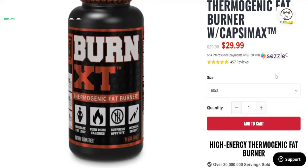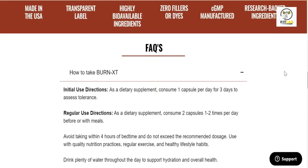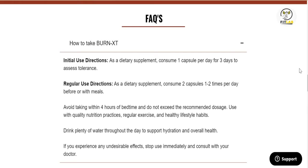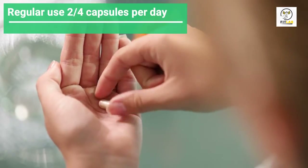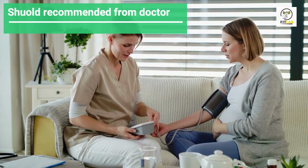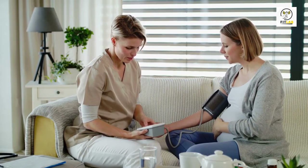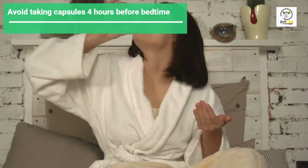Consumption: Each bottle contains 60 capsules. On the company's website, it's recommended to take one capsule per day for the first three days, then pause to check your body's reaction to the ingredients. For regular use, you consume two capsules per day for a maximum of four capsules per day. It's highly recommended that you follow your doctor's recommendations if you're pregnant or suffer from pre-existing heart conditions. You should also avoid taking the capsules four hours before bedtime.